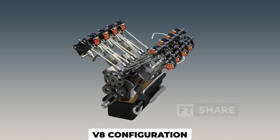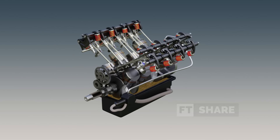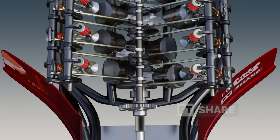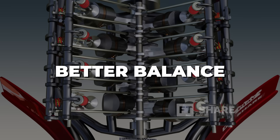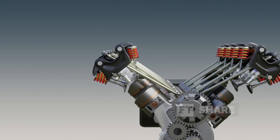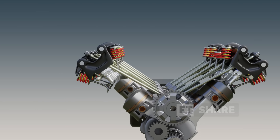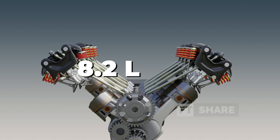Top Fuel engines have a V8 configuration, which has become the most common choice for performance vehicle layouts. V-engines are claimed to have many advantages, including a compact size, better balance, and superior performance potential. The V8 engine in Top Fuel dragsters also has a large capacity, clocking in at 8.2 litres.